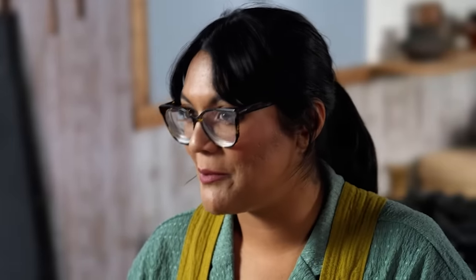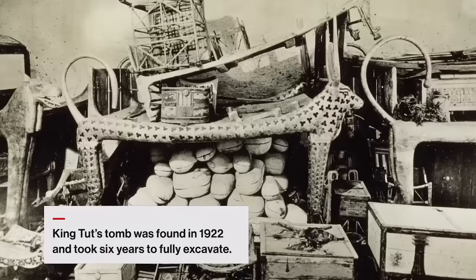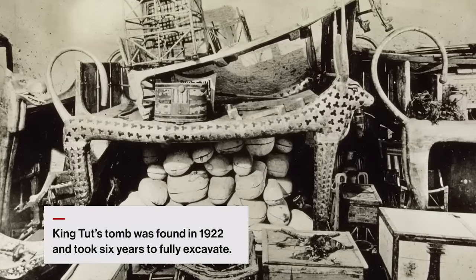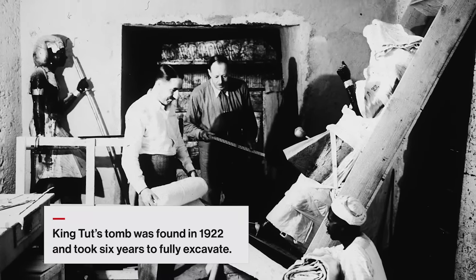This may be basic knowledge at this point, but Howard Carter found King Tut's tomb in 1922. It's the most well-known tomb because of how many items he found and how well preserved they were. Throughout antiquity, most of the Egyptian pharaoh tombs were raided with many things stolen — this tomb was the exception.